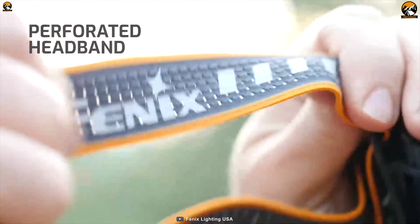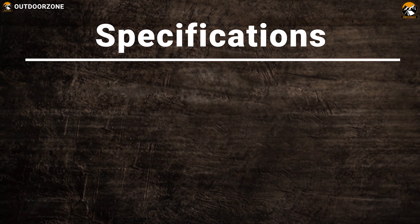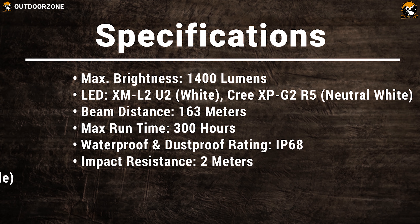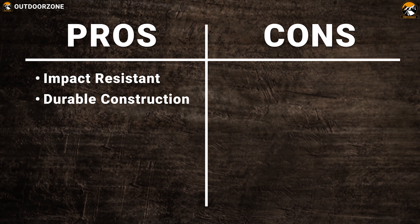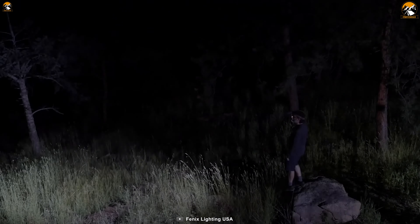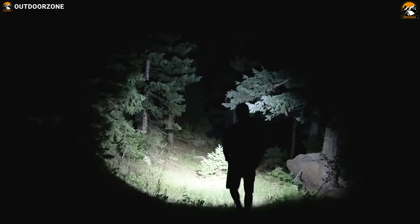The Fenix HM65R weighs around 3.42 ounces and its perforated reflective headband reduces weight for a more comfortable fit. If you are looking for a very powerful headlamp for a camping adventure, the Fenix HM65R can be a reliable companion, delivering max brightness with exceptional impact resistance.